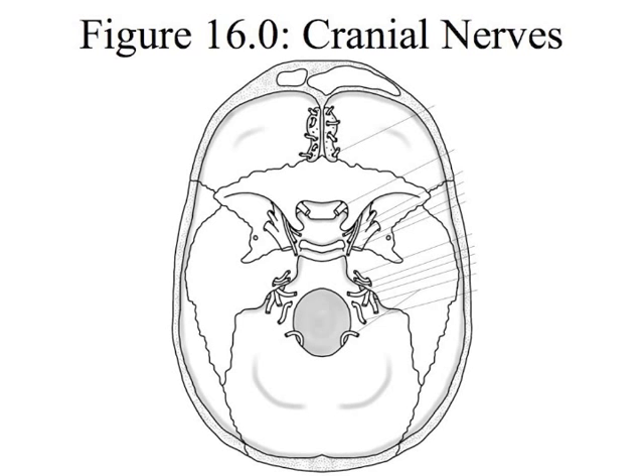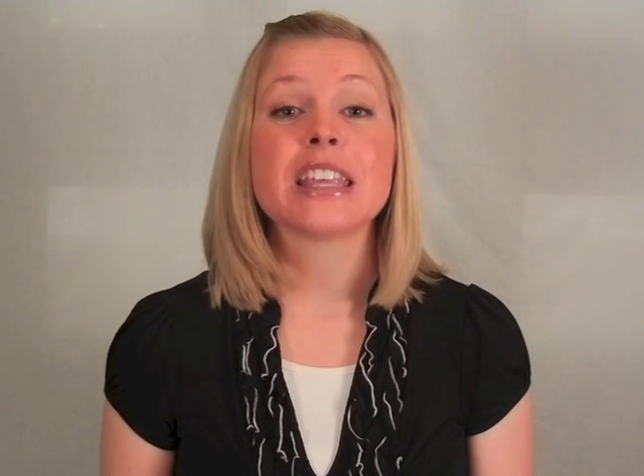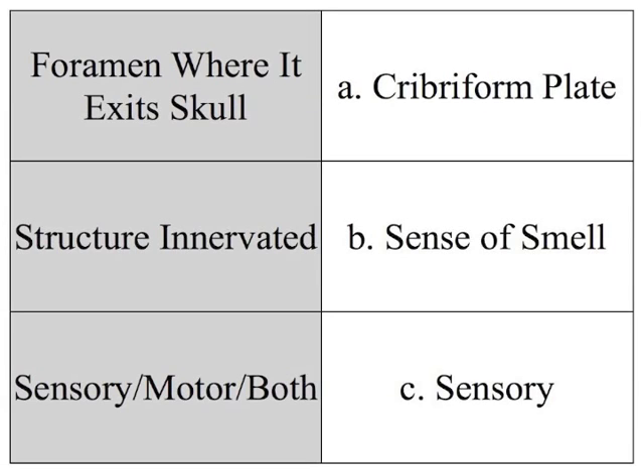Figure 16 is all about the cranial nerves. You might have touched on cranial nerves in general anatomy, but now we're going to use a little bit more detail. Number one in your book is the olfactory nerve, cranial nerve number one. It exits the skull through the cribriform plate — that's part of the ethmoid bone. It innervates your sense of smell and therefore it is a sensory nerve.